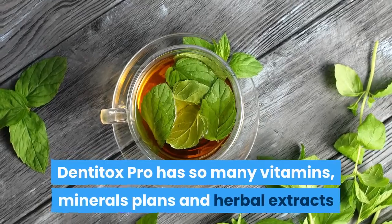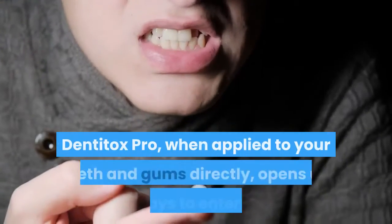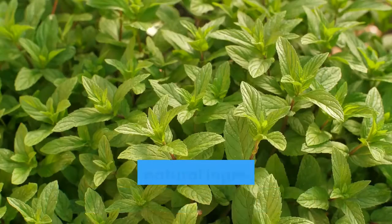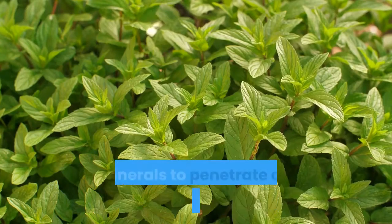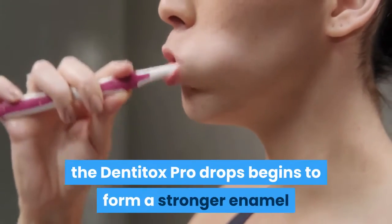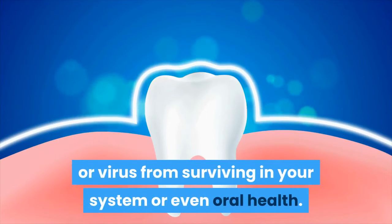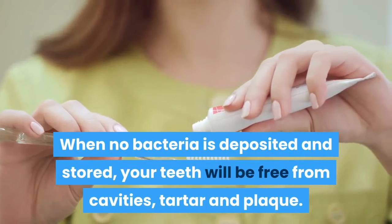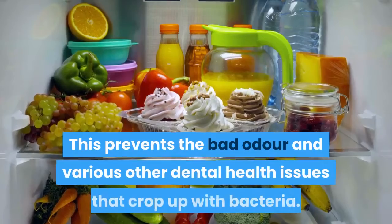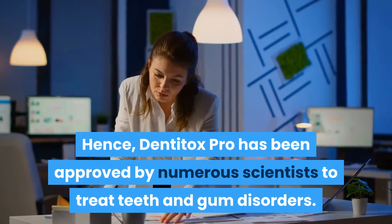How does it work? Dentitox Pro has vitamins, minerals, plants and herbal extracts that get into the root of the problem and treat all teeth issues naturally. When applied to your teeth and gums directly, it opens up pathways to enter inside and the process of cleansing begins. Natural ingredients such as neem, licorice, peppermint and other vitamins and minerals penetrate deep to nourish your teeth and gums. Once nourished and repaired, Dentitox Pro drops form a stronger enamel and immune system. This prevents harmful bacteria and viruses from surviving, keeping teeth free from cavities, tartar and plaque, and gums free from disease and bad odor. Dentitox Pro has been approved by numerous scientists to treat teeth and gum disorders.